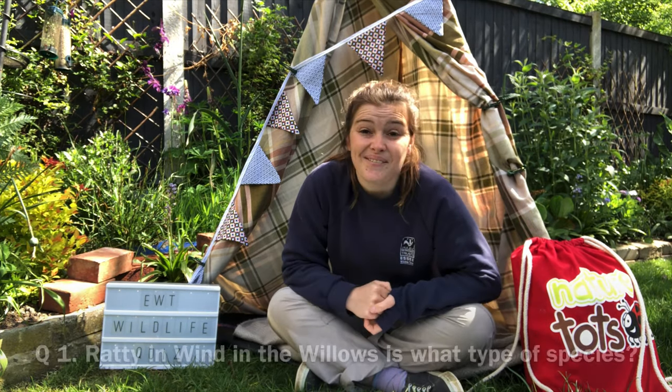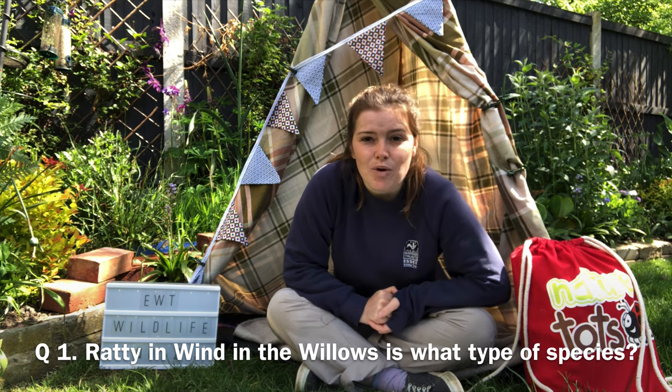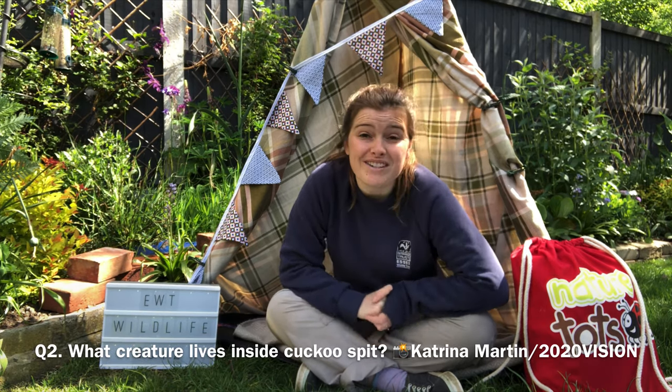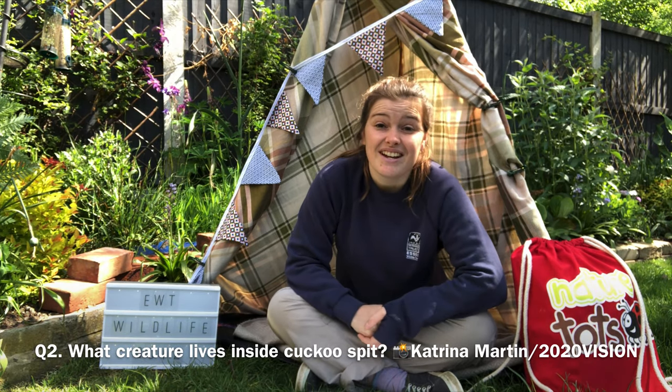And that is the end of round three, creatures that have wings. Now on to our last round: who's who? Question one: Ratty in Wind in the Willows is what type of species? I've got a little picture to help you out. Question two: what creature lives inside cuckoo spit? Here's a picture to help you out.